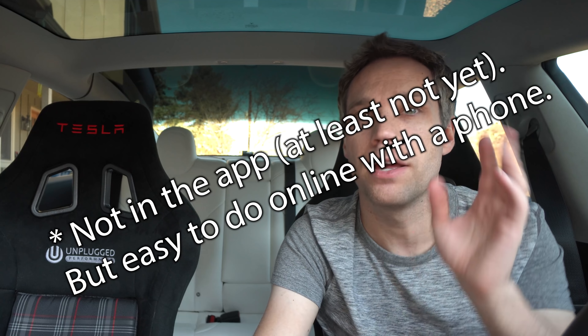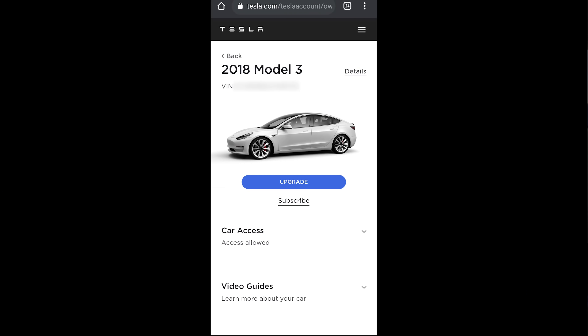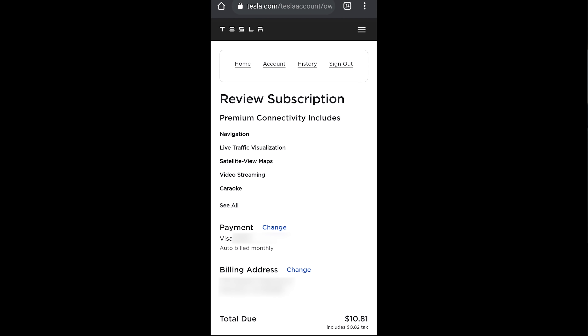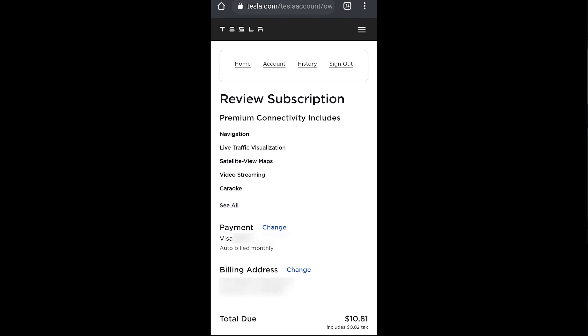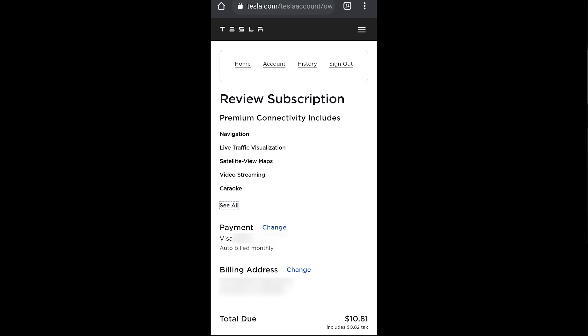The nice thing with this subscription is you can start it, cancel it, start it, cancel it whenever you want through the app, and that's exactly what we're going to do right now. On my phone, you can see there is an upgrade button, but that's for things like full self-driving if you didn't purchase it. The premium connectivity subscription is found under 'Details,' then scrolling down to the subscriptions option. Clicking upgrade shows what it includes: navigation, live traffic visualization, satellite view maps, video streaming, and karaoke. You can see it's $9.99 a month, and my payment and billing address are already on file.